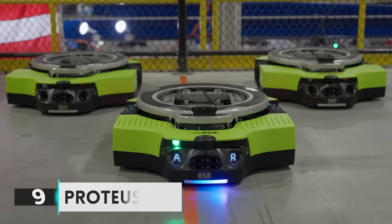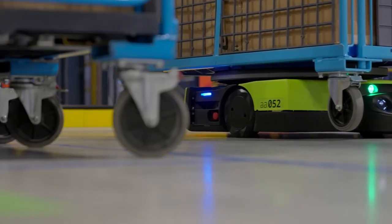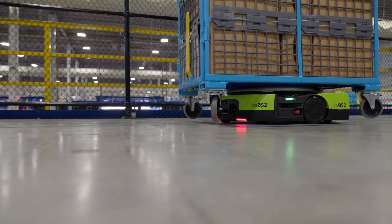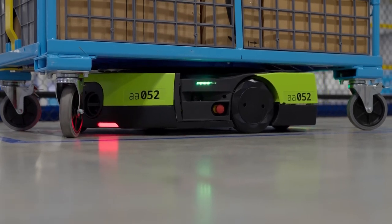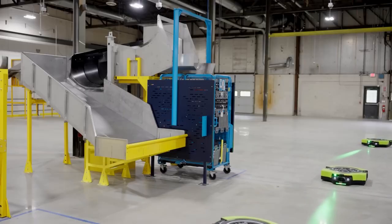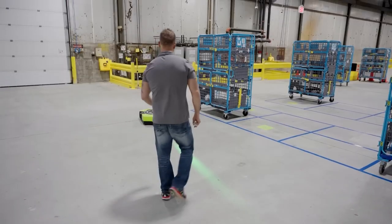Number 9: Proteus. Proteus is an amazing invention that has changed the way Amazon operates its warehouses. This mobile robot was developed by Amazon Robotics, a subsidiary of Amazon, and was released in 2019. Proteus is a self-navigating robot that uses an advanced navigation system to move around the warehouse — it can detect obstacles, avoid collisions, and can even be programmed to move in a specific pattern. It is designed to pick up and deliver items from one location to another, using sensors to detect and lift items and transport them to their destination, saving time and labor while speeding up the delivery process.